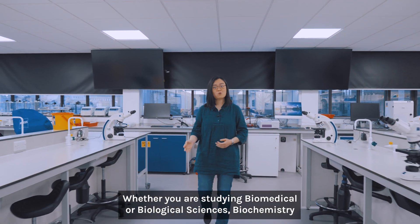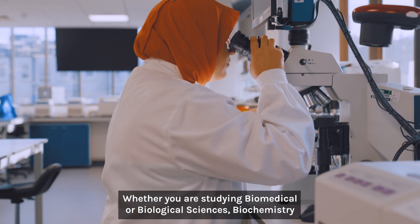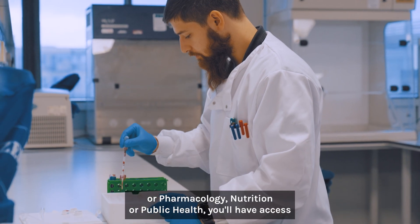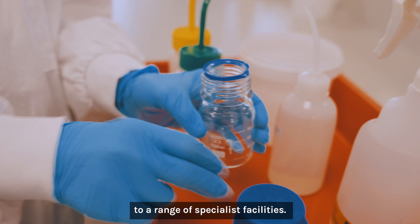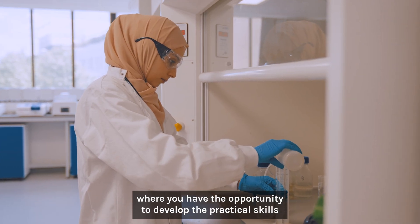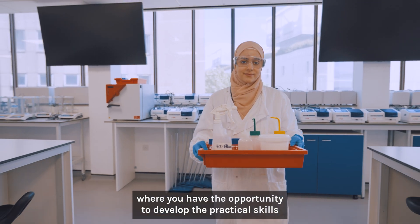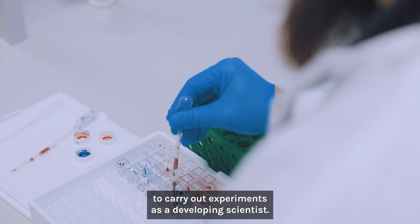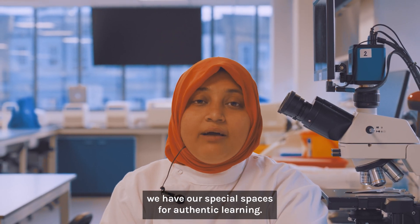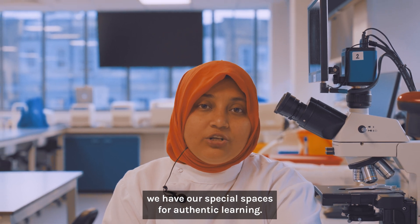Welcome to our life science labs. Whether you are studying biomedical or biological sciences, biochemistry or pharmacology, nutrition or public health, you'll have access to a range of specialist facilities. This is one of our state-of-the-art laboratories, where you have the opportunity to develop practical skills to carry out experiments as a developing scientist. As well as teaching laboratories, we have special spaces for authentic learning.